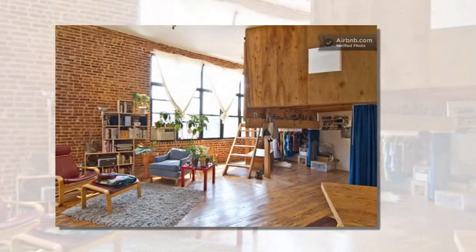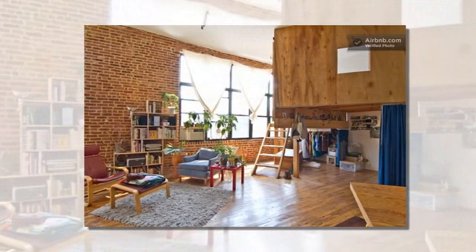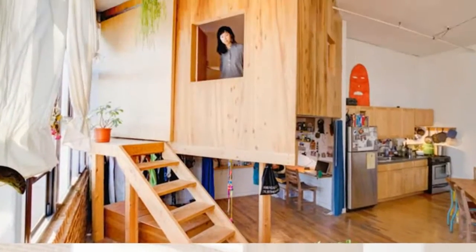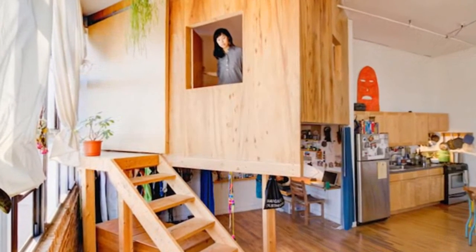Located in a former textile factory with high ceilings and large windows, the cabin in the loft creates privacy without sacrificing natural daylight and the open character of the space.